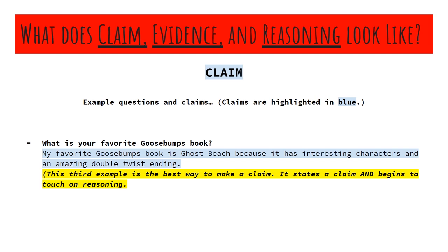What is your favorite Goosebumps book? My favorite Goosebumps book is Ghost Beach, because it has interesting characters and an amazing double twist ending. So there again, I'm stating my claim, but I'm also adding in a little bit of evidence and reasoning into the claim itself, just adding more detail as to why I hold that claim.